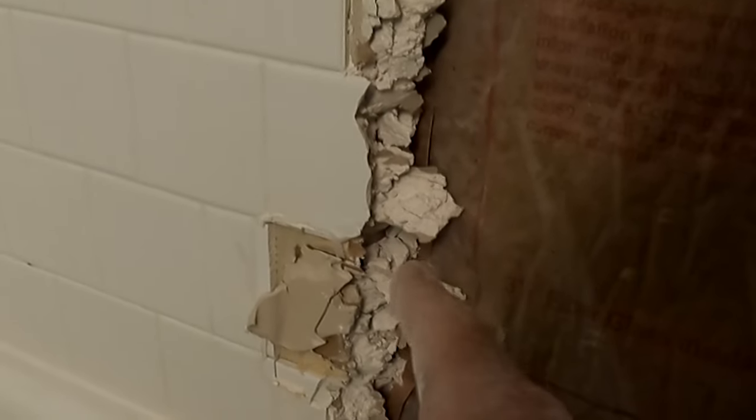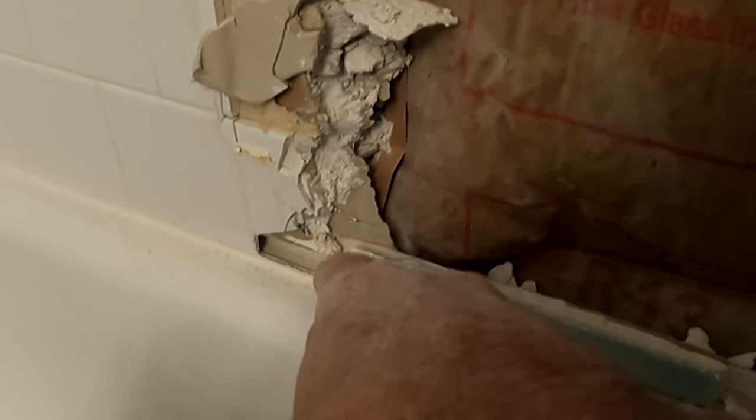This is a solidly built shower from 20 years ago using sheetrock, using mastic, and with the backer board not touching the edge of the tub. Don't have your backer board sitting on top of the edge of the tub. This is case in point — this is why I present evidence-based videos.